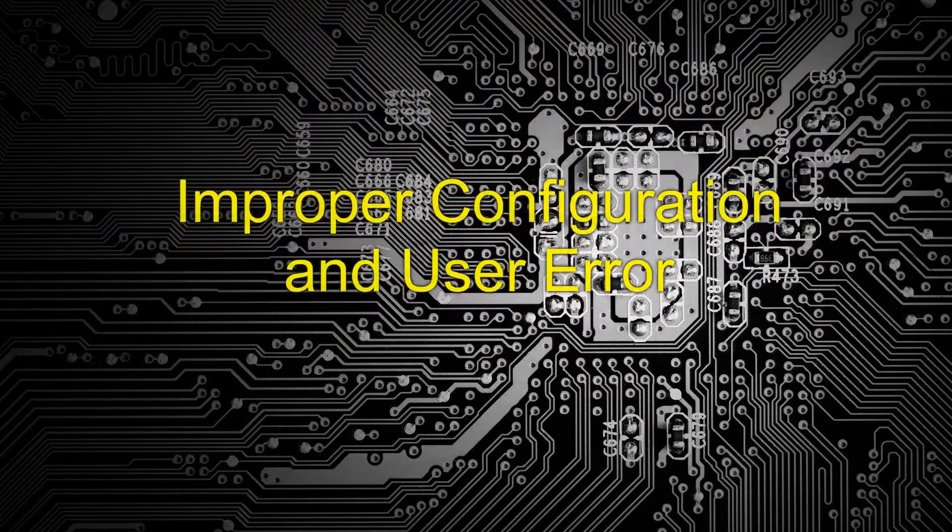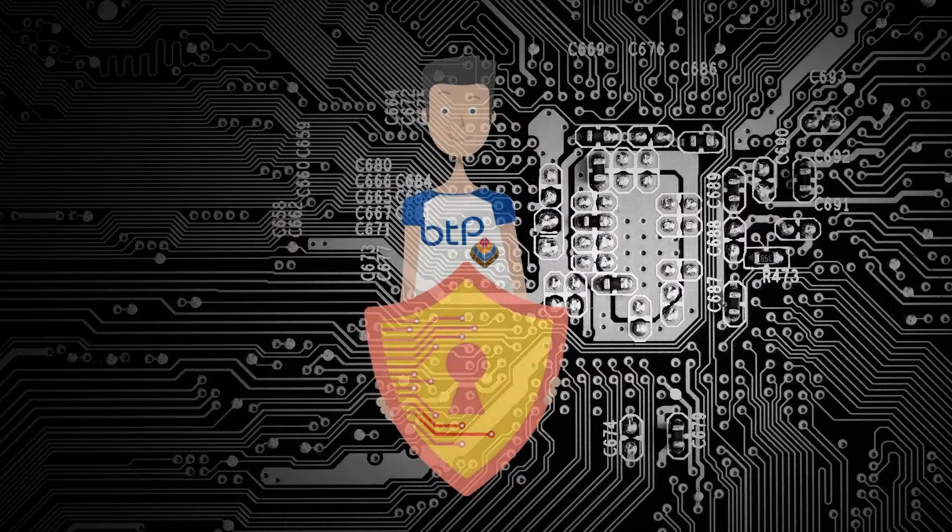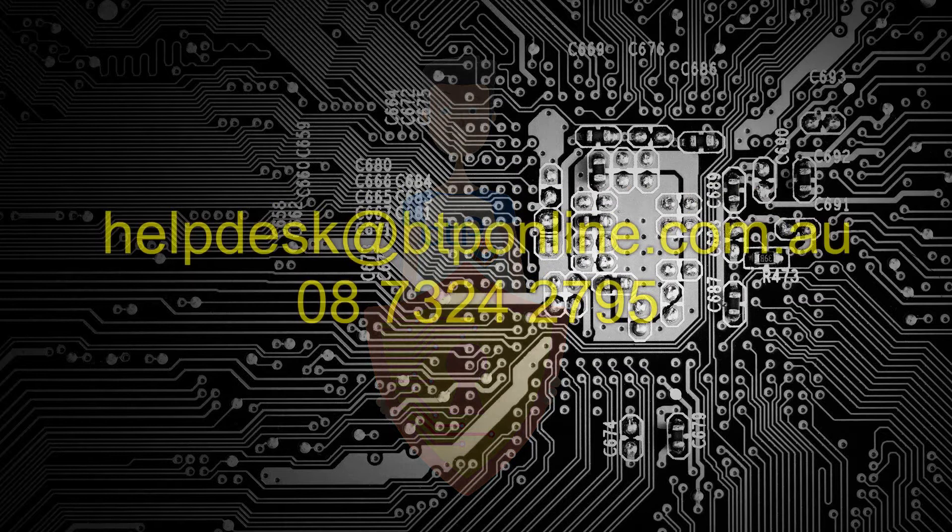So give yourself and your employees the information you need to make the best cyber security decisions. Start reducing your cyber security risk today. Make yourself more resilient. Have a chat, give us a call, and let's book a time.